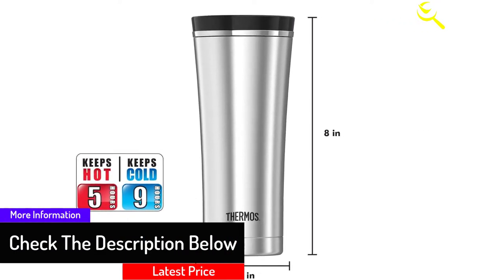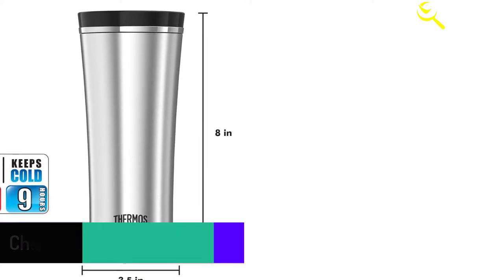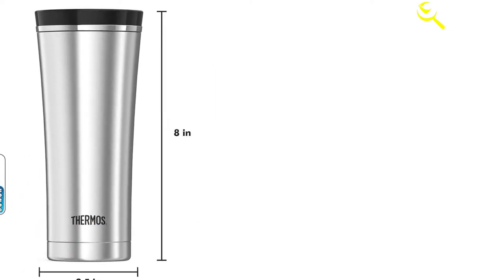Temperature retention is a limitation for some hyped brands of travel mugs. If you have used brands that cooled your beverages faster than you would have liked, buy this one instead.